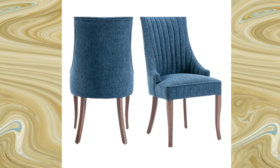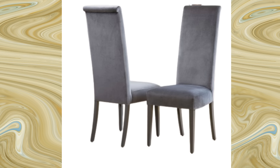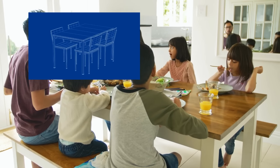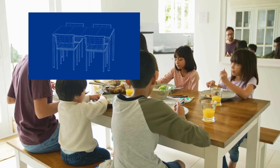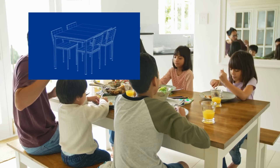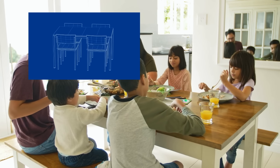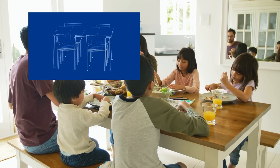Whether your dining space is classic, modern, or somewhere in between, slat-back dining chairs effortlessly adapt to your style. They're like the chameleons of the furniture world, blending in while still standing out. Picture the laughter, the shared stories, and the delicious meals enjoyed around your dining table with these chairs' design. They're not just pieces of furniture — they're memory makers and mood setters. So if you're considering upgrading your dining area or giving it a fresh twist, consider the charm of these dining chairs. Get ready to infuse your space with comfort and style, making every meal a delightful experience.